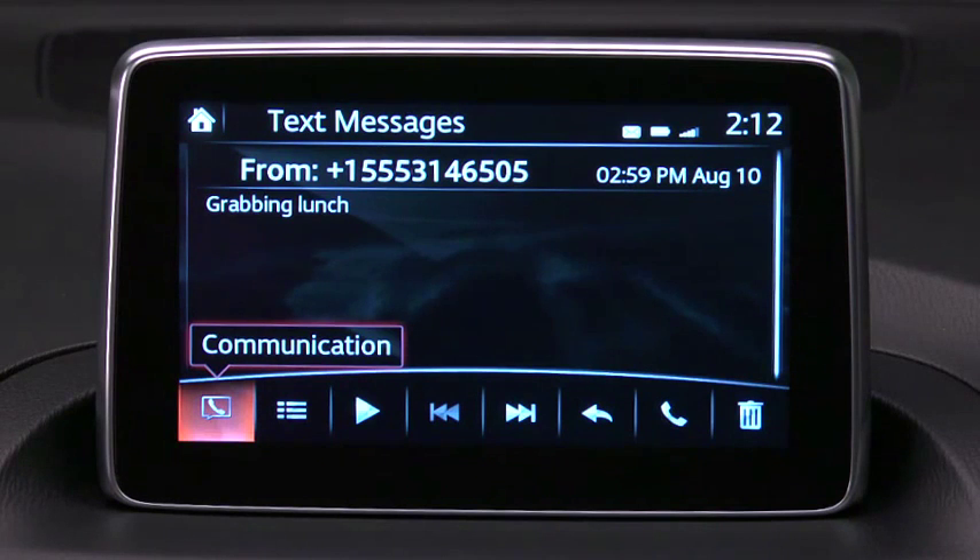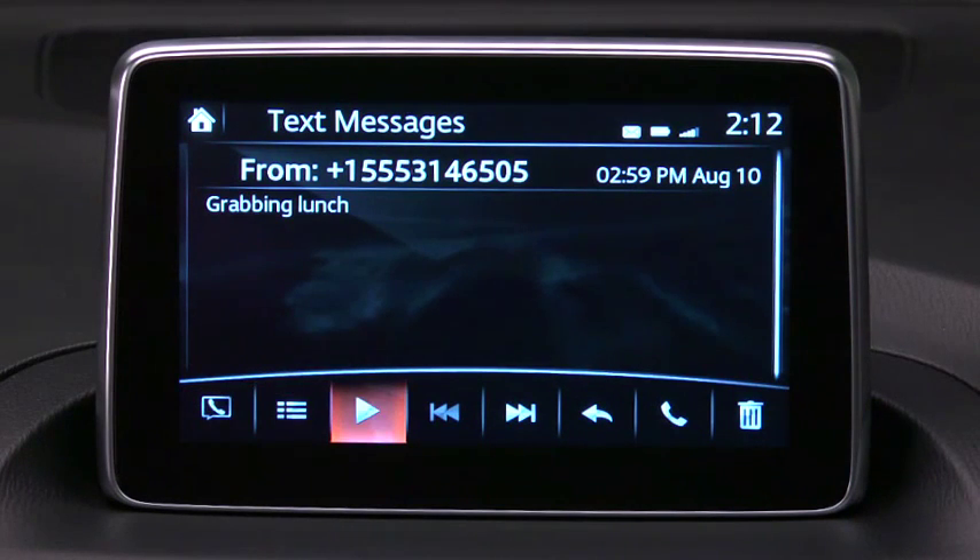You can then playback the message, reply to the message, or call the sender. For safety reasons, the system will not display any received messages while the vehicle is moving. It will only read the messages aloud.